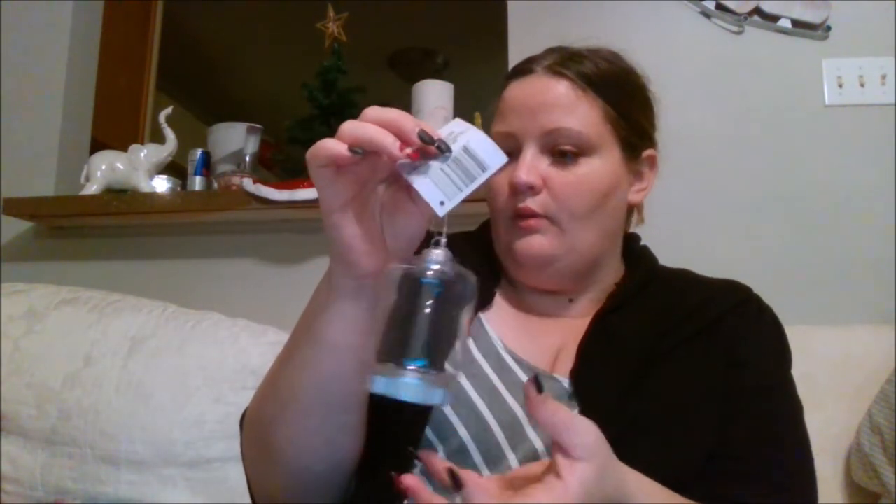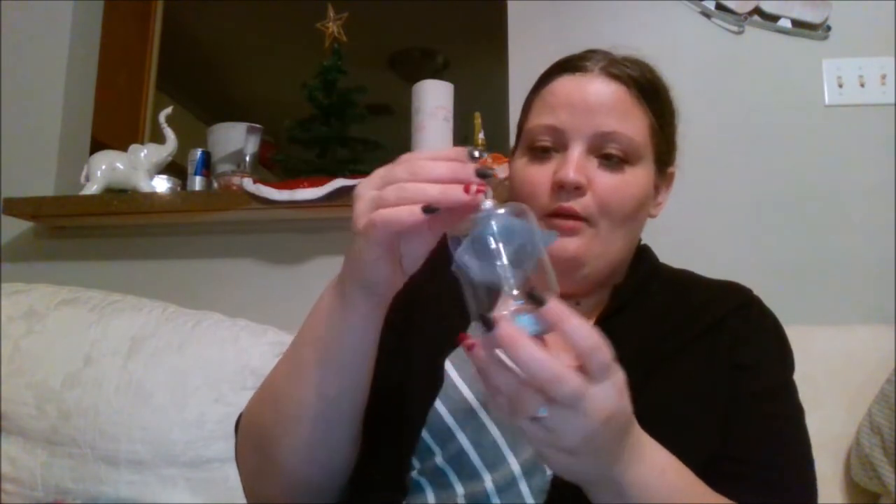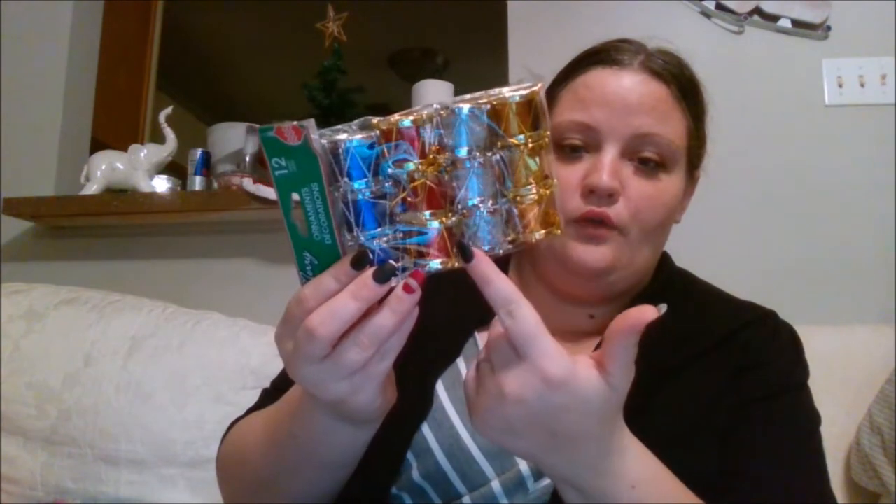I picked up two ornament tea light holders. The next Christmas-related thing is I found one of these 12-count ornament sets — just a little drum with gold, silver, blue, and red ornaments — and there's a Minnie Mouse figurine. I only found one and it kind of sucked because I wanted more. I was going to do a his-and-hers, so if I can find a Mickey Mouse and another one of these, I'll make a his-and-hers ornament for us to have.